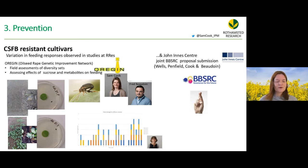Rothamstead has found variation in feeding responses across different brassica lines, but results from field studies and lab studies don't always agree. John Innes Centre's Rachel Wells group has also found variation in lines, and a joint funding proposal has been submitted, with the hope of advancing development of resistant cultivars.